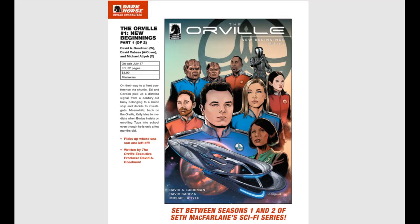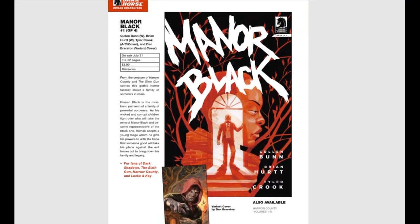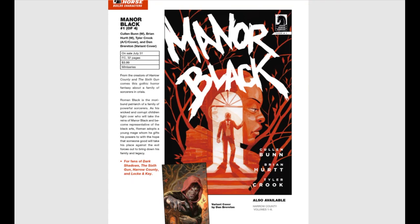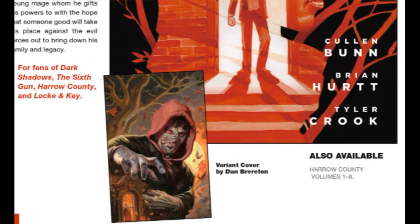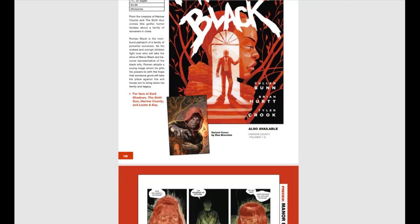Also from Dark Horse, The Orville: New Beginnings, issue number one of two. If you haven't watched the TV show The Orville, it's a lot of fun — it's funny, smart, sarcastic, witty, a really good show. I'm expecting big things from the comic book. Then we have Manor Black, issue number one of four, from the creatives of Harrow County and The Sixth Gun — again Cullen Bunn, it's horror, must buy. There's a Dan Brereton variant cover which looks really, really cool.